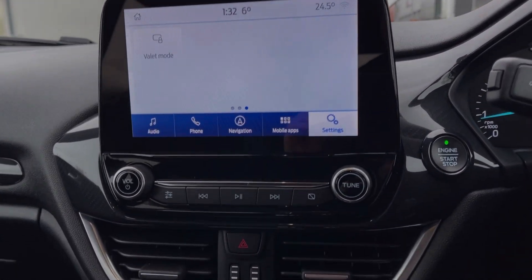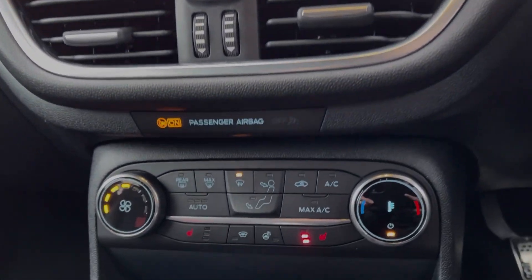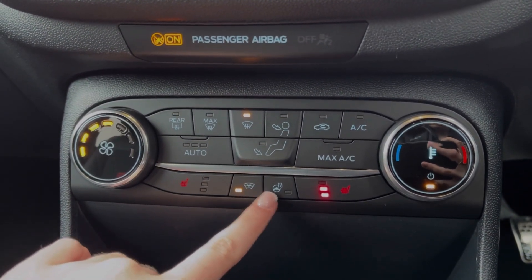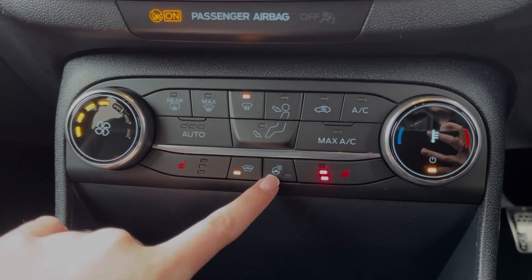Moving down from the media screen you will find the air conditioning. You also have heated front seats, a heated steering wheel and a heated windscreen — all of which are great to have for those colder mornings.